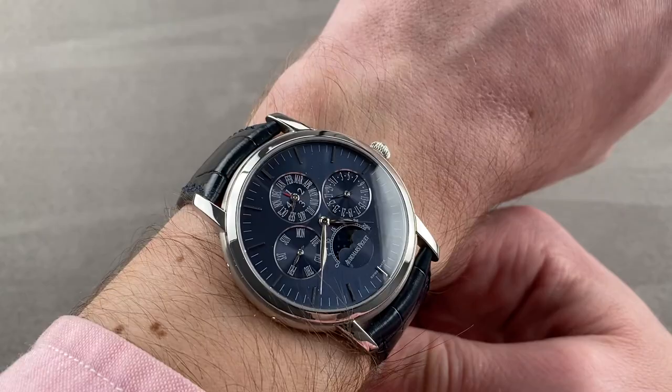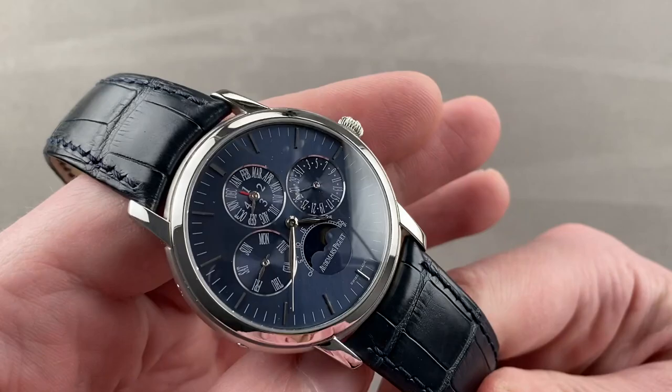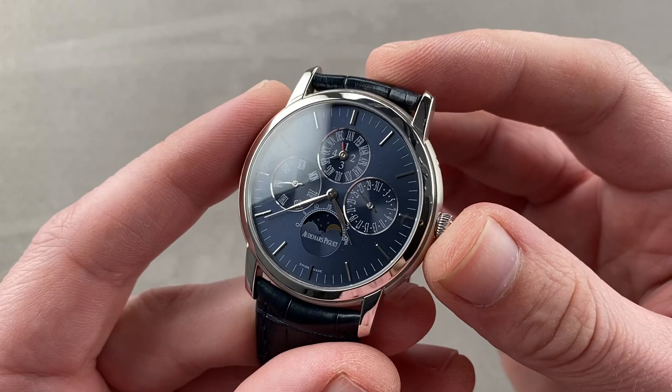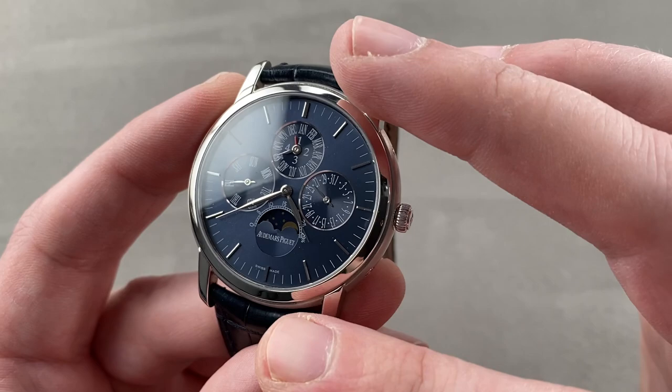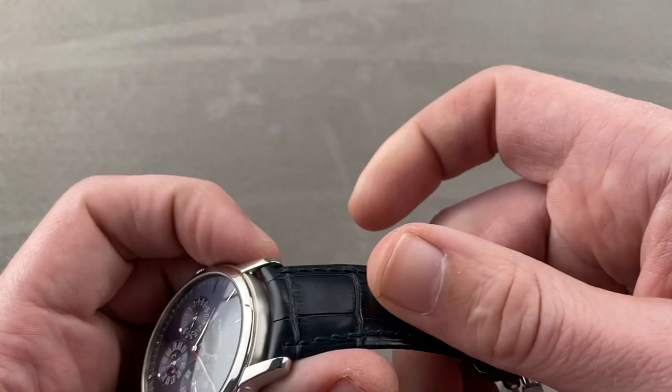You can feel the heft of it. In platinum, it feels special, and it is special. I would also say that because it's a white metal and a blue dial, it's a little bit sportier than a traditional ultra-thin complicated dress watch would be, so you can absolutely wear this with short sleeves or casual attire. The white metal is unassuming, and the darker blue dial with a little bit of color gives it a more casual appearance than if it were, for example, silver dialed.